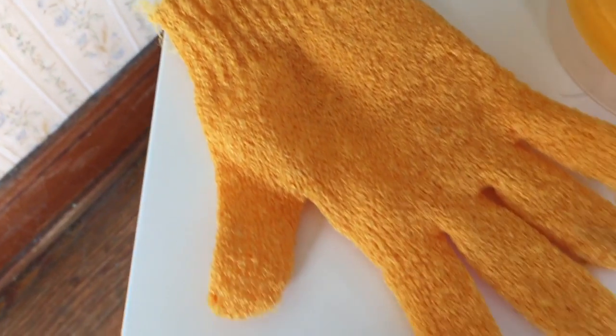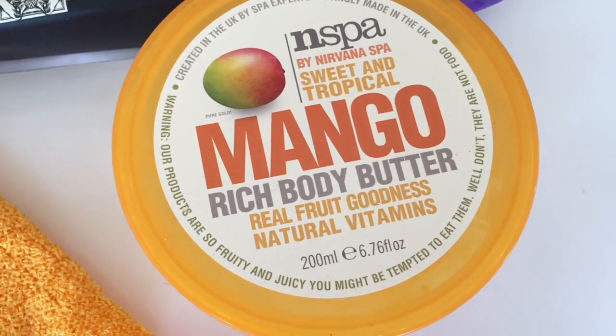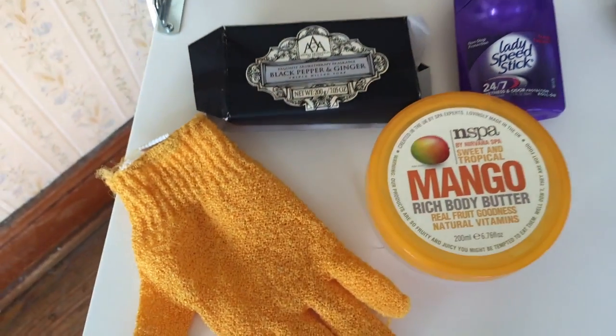For body care, my little loofah I have to throw away — again, good to replace every month. I got a Black Pepper and Ginger soap from World Market, some Mango Butter body butter, and of course gotta have the deodorant.